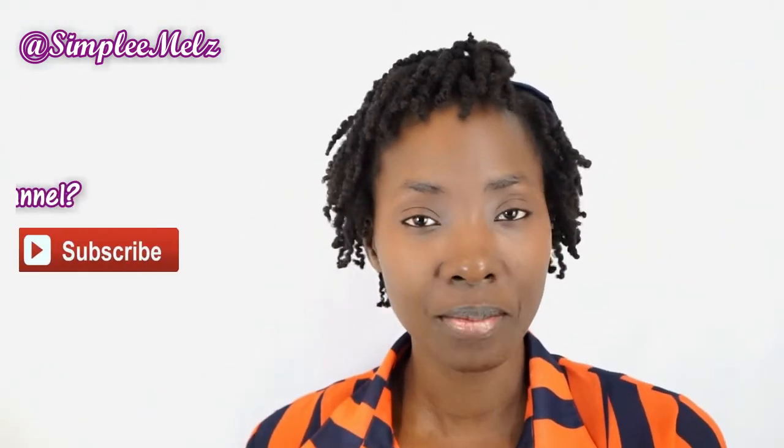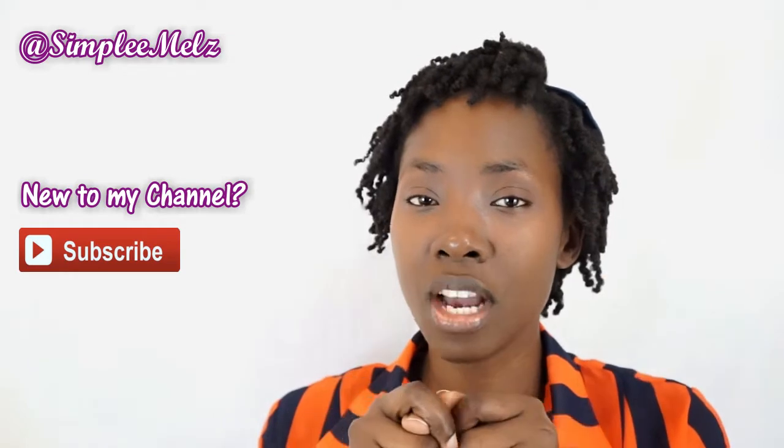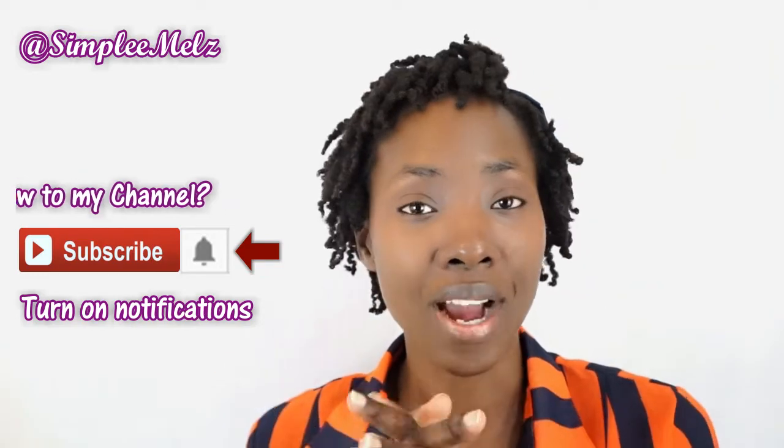Hi guys, Simply Melz here. Welcome back to my channel, thank you for stopping by. For those of you who are new, welcome! For those of you who haven't subscribed as yet, please be sure to do so and click that little red subscribe button down below, as well as remember to turn on the notifications bell right next to the subscribe button so you can always stay updated with the videos that I upload every week.